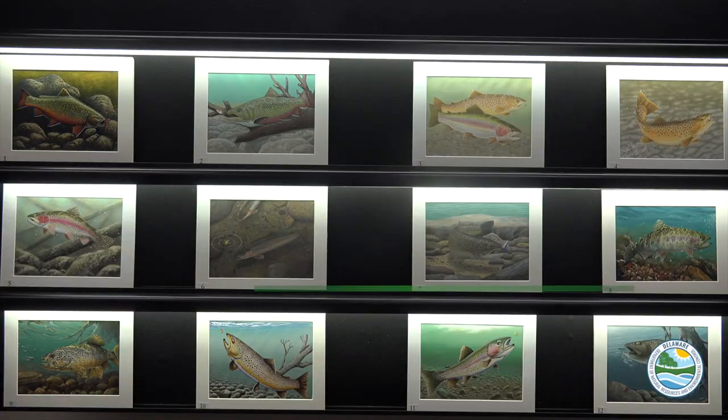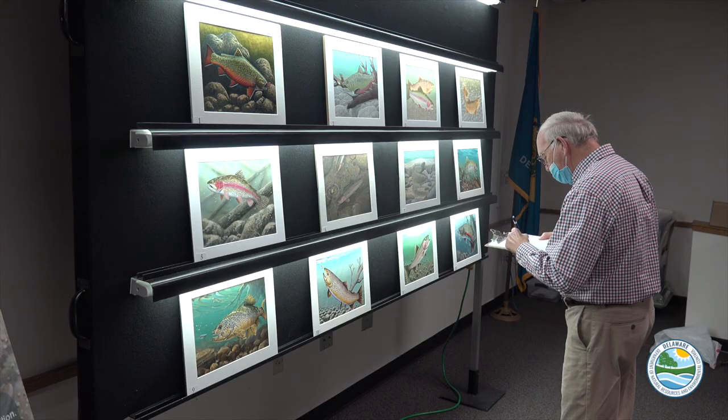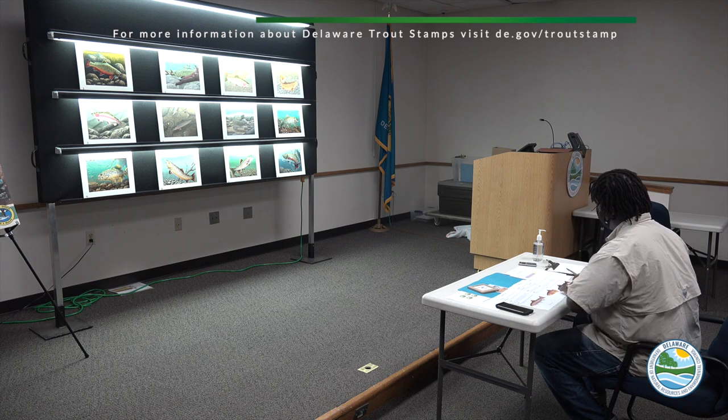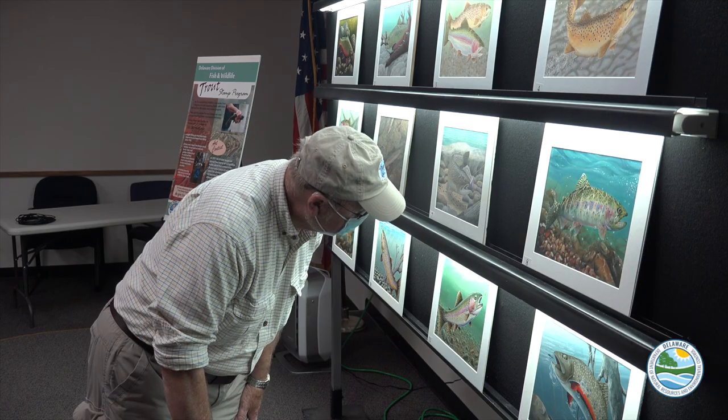Anglers are required to purchase and carry a trout stamp along with their license while fishing in designated trout waters during most of the year. Today, Delaware Trout Stamp Sales bring in approximately $50,000 a year to support the purchase of trout for stocking Delaware waters.